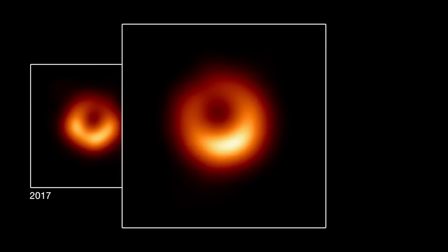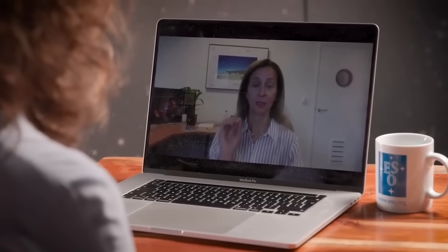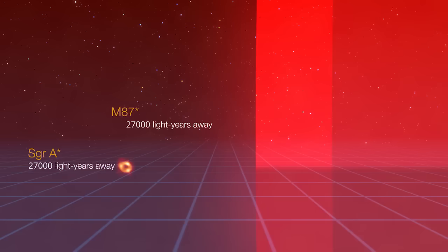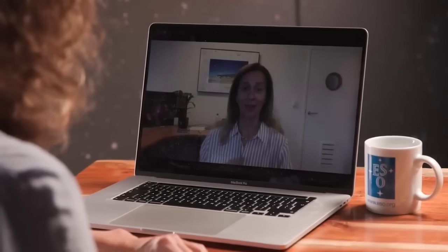In this latest publication, we're showing the results of three completely independent observations. What we find is that the basic properties of this image — namely the size of the ring — do not change across the three different epochs. The size is the most important characteristic, as it depends on the mass of the black hole and its distance from us. For M87, we know both of those values accurately from independent observations, so we predicted ahead of time how big the ring should be. Our 2019 observations confirmed our predictions, and the new 2017, 2018, and 2021 data show the ring size remains constant — confirming that Einstein was right.